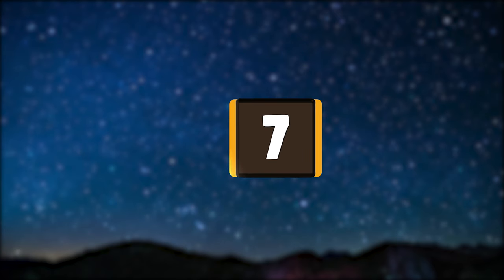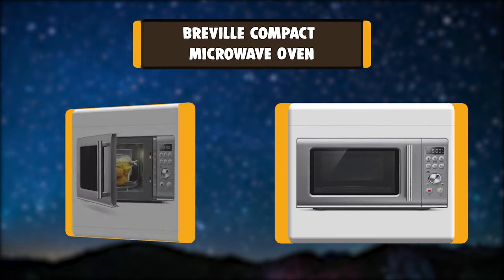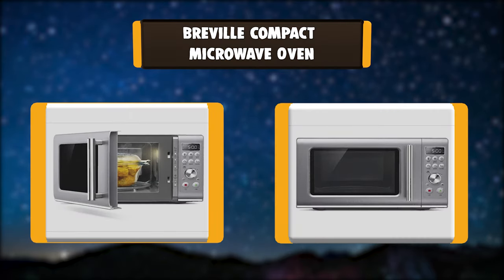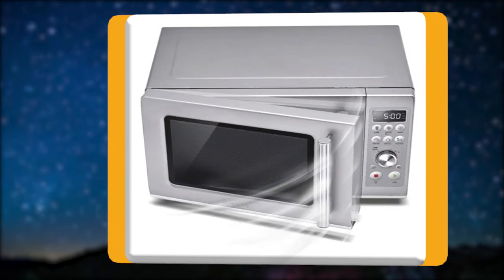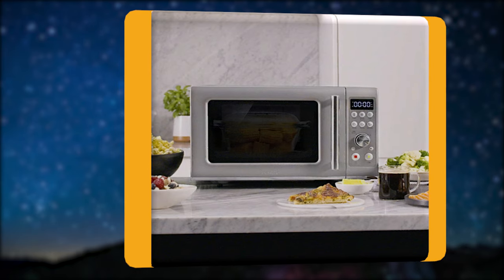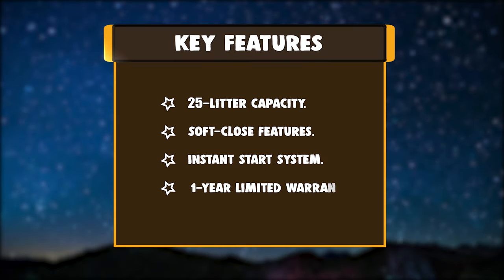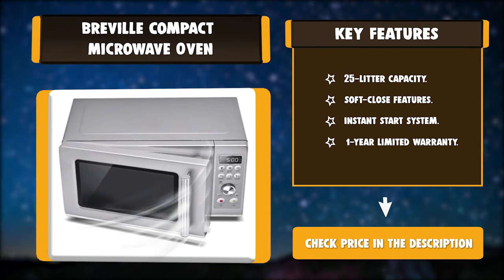Number 7: Breville Compact Microwave Oven. A compact microwave that's big on convenience. With a 25-liter capacity, the Compact Wave Soft Close makes cooking easy with shortcuts and a food menu. Engineered with a soft close door. Key features: 25-liter capacity, soft close feature, instant start system, and 1-year limited warranty.